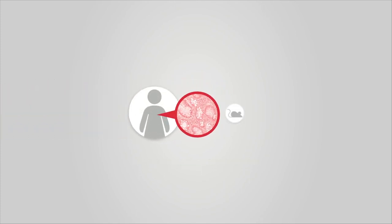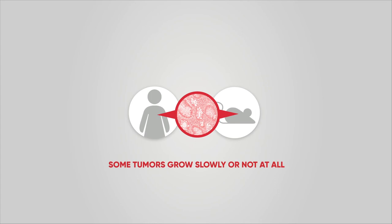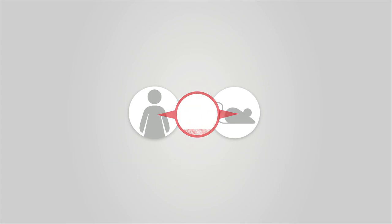Some tumors, however, fail to engraft, which means they stop growing or don't grow at all. If initiation fails, we will be unable to perform a pharmacology study.